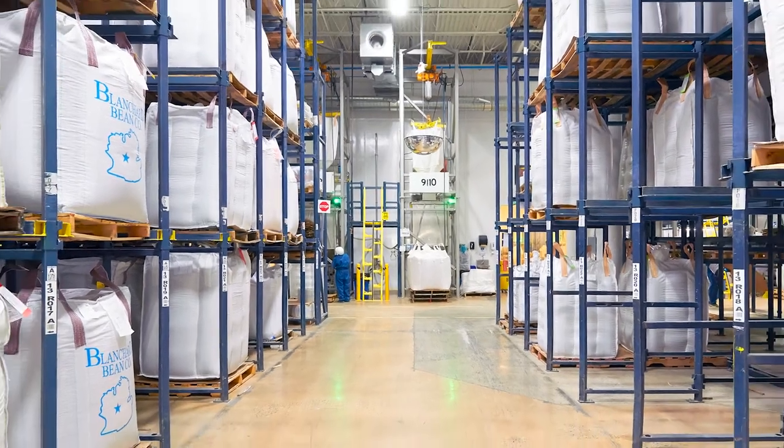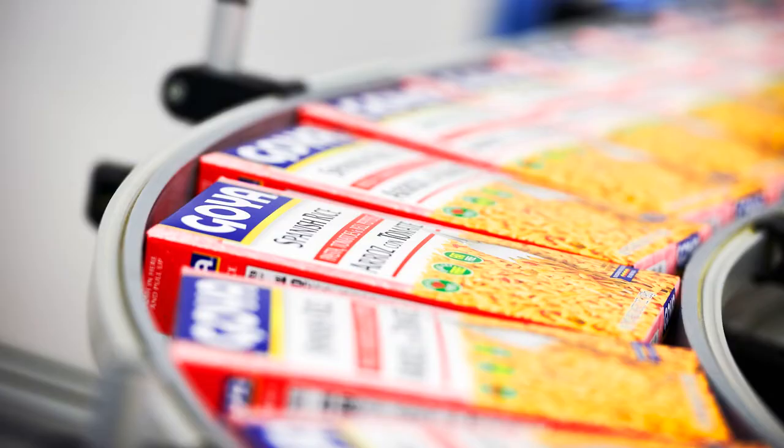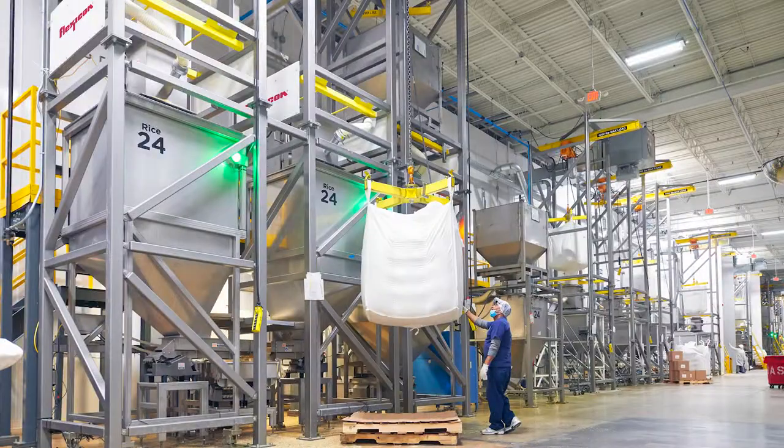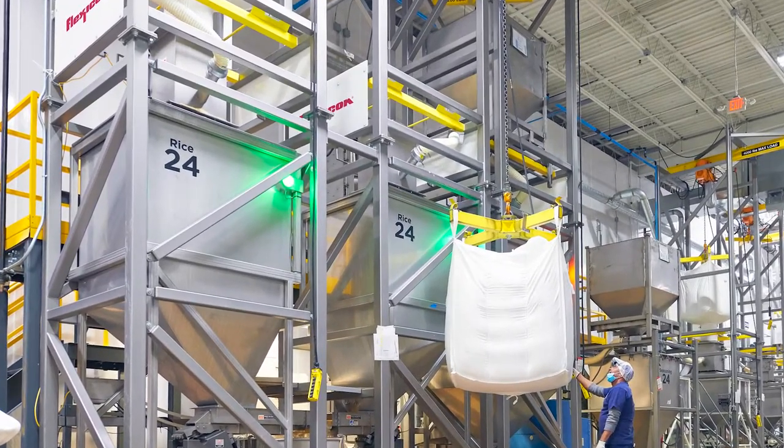So the company outfitted its existing distribution center in nearby Secaucus with high-speed bulk handling and packaging equipment, including 16 automated bulk bag and rigid tote dischargers from Flexicon.